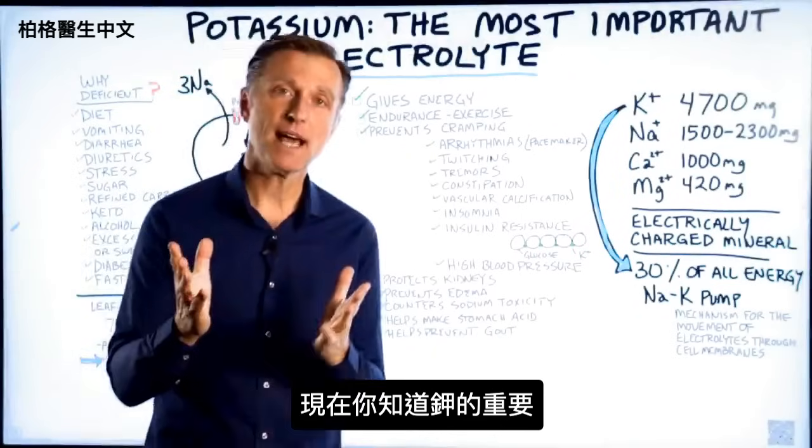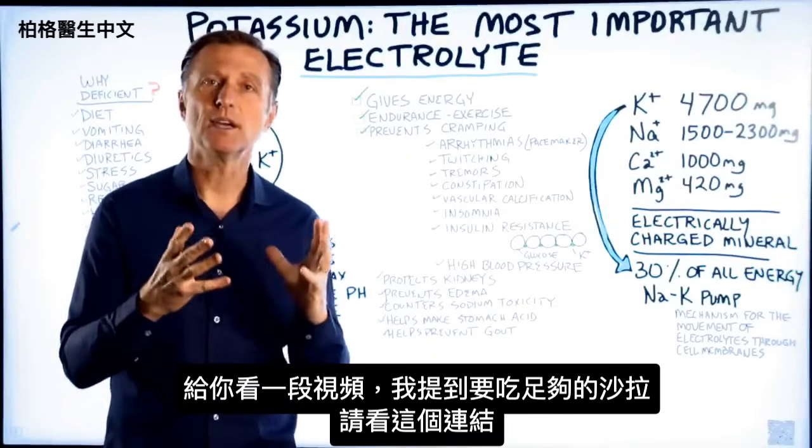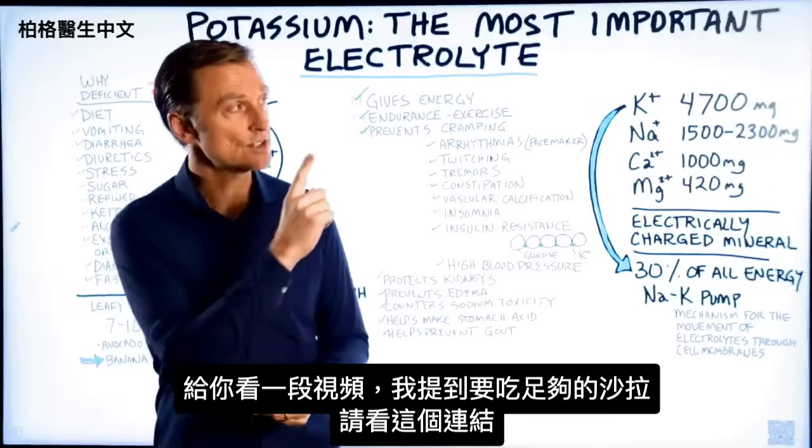Now that you know about potassium, check out the video I mentioned about consuming enough salad — link is right here.